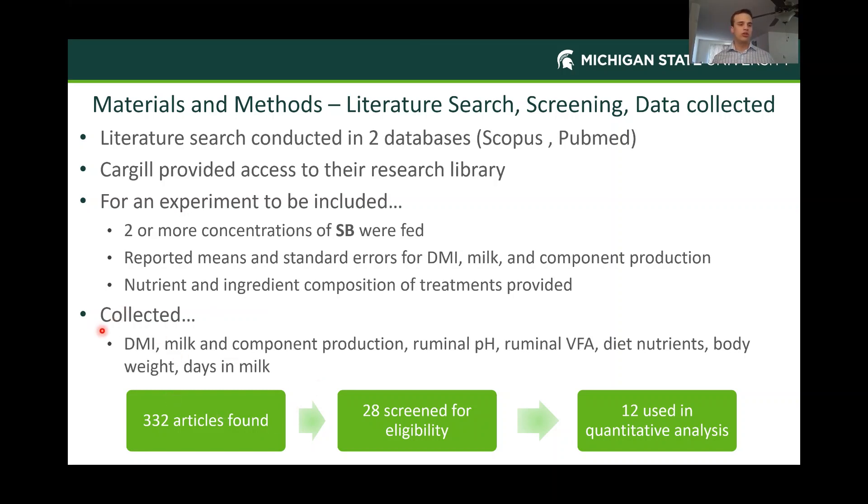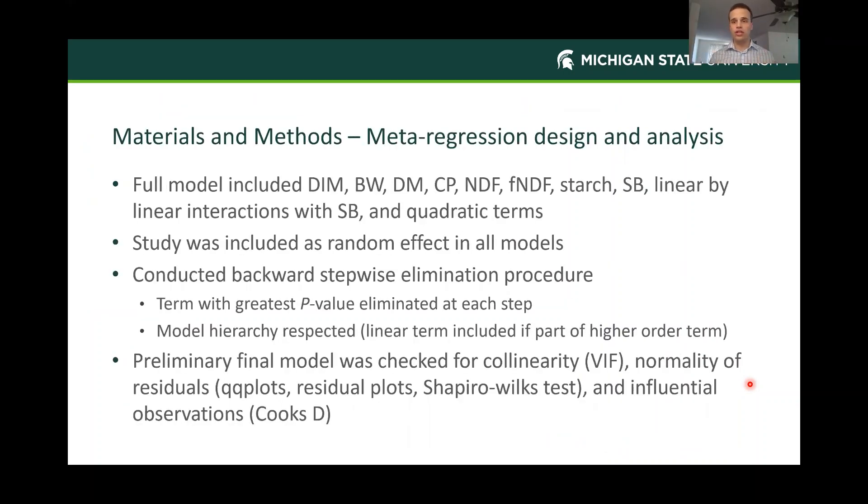We collected dry matter intake and milk production; if they had ruminal measurements, that was a real bonus. We had a small number of comparisons there, so I don't draw hard and fast conclusions from that. We also collected diet nutrients, body weight, and days in milk. All of this led to 12 studies used in our analysis. The full linear mixed model included covariates for days in milk, body weight, dry matter, crude protein, NDF, forage NDF, and starch, as well as sweet bran. The linear-by-linear interaction for each of those covariates with sweet bran was also included, along with quadratic terms for each one in what I call our full model.